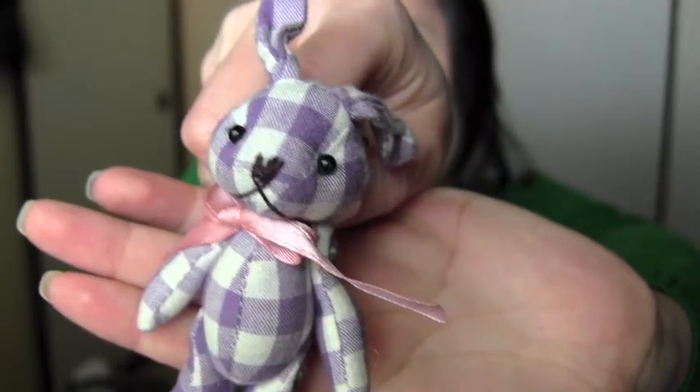I have band-aids just in case. I have my keys, and the charm on them is a purple checkered Barney — don't you think it's cute? I love it. I also have a hair tie in here.